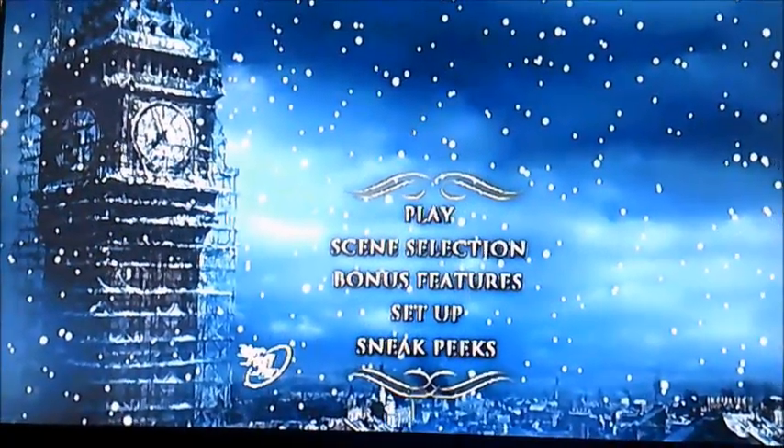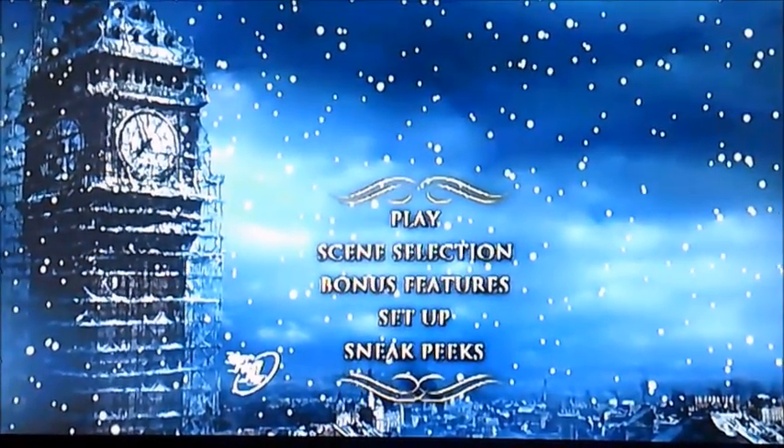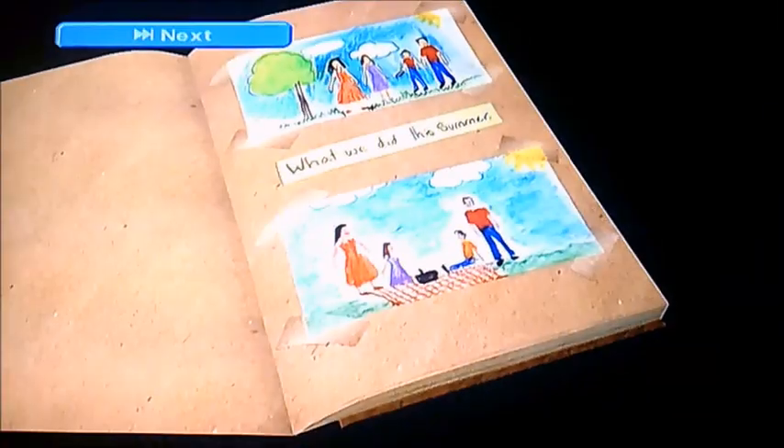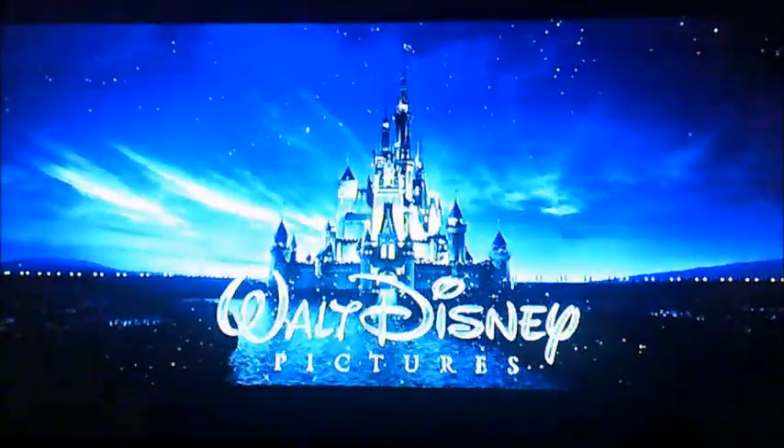So I'm going to select Sneak Peaks first of all, just to show you what it looks like. That'll be Blu-ray releases. I don't know what that one is, but let's just move on to the next one.